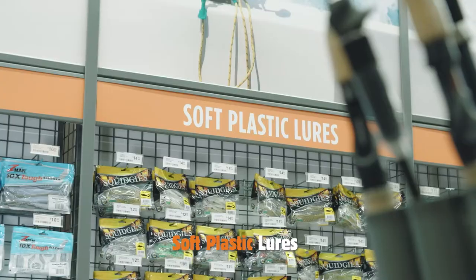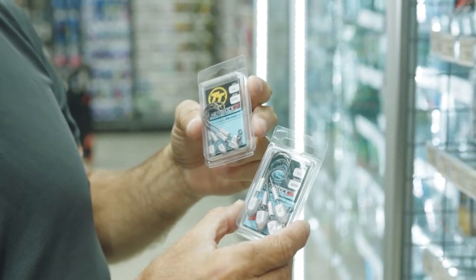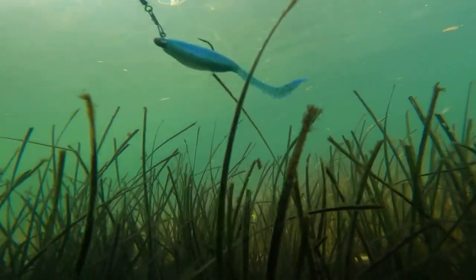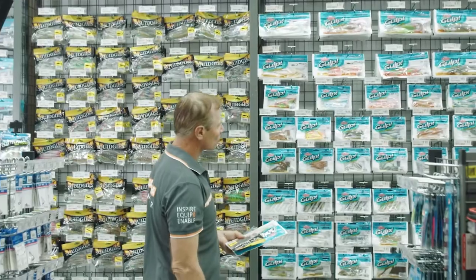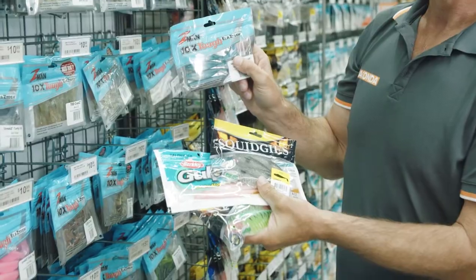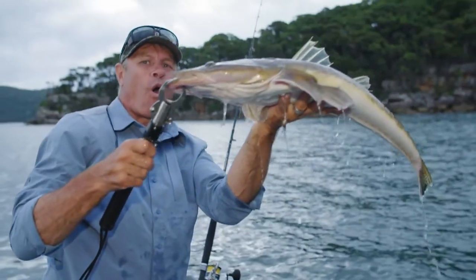Soft plastics. Most soft plastics are designed to carry a weighted jig head to allow the lure to be fished either lightly up on top of the water, or with more lead weight to carry the lure down to the bottom. They come in all shapes and sizes but most resemble a bait fish with a paddle tail or curly tail. Soft plastics are a deadly lure that can catch almost all species.